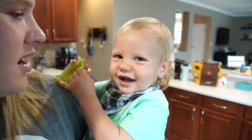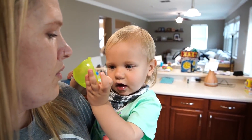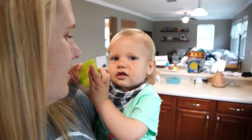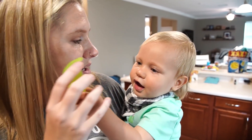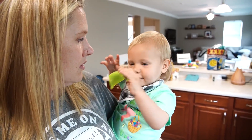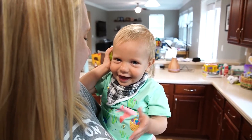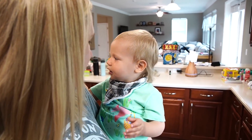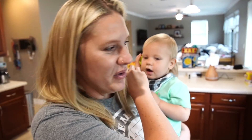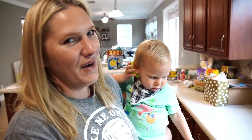He thinks it's a phone! Who's calling you, buddy? This is the lid to his cup — he dropped it and broke it, and now he thinks it's a phone. It's mommy calling you on your brand new green phone.